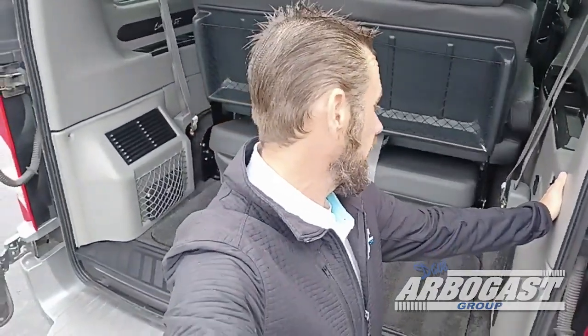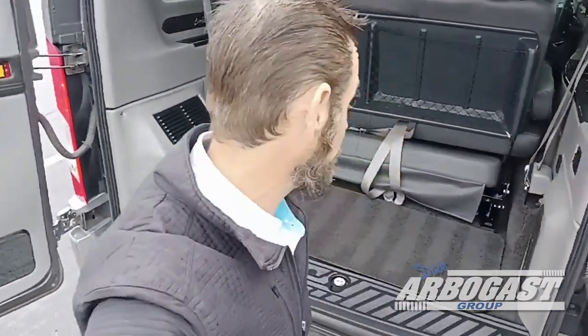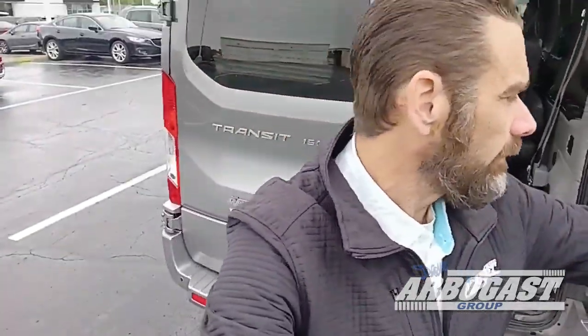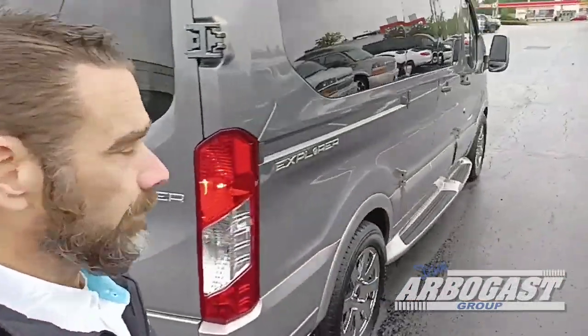All right, I hope you're able to see everything — I've got no visual indication of what I'm actually filming. We're getting it together here. We'll get our video skills up to par one of these days.